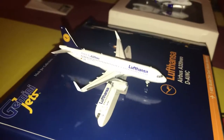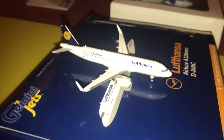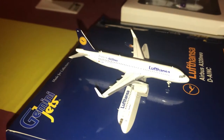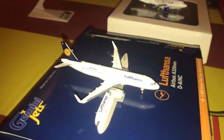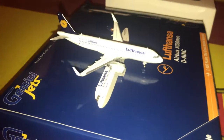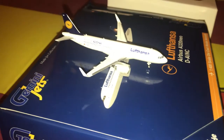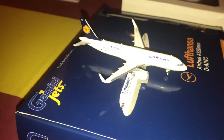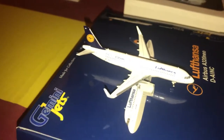Moving on, we have the Lufthansa A320neo with the 'First to Fly A320neo' sticker. The registration is D-AINC, made by Gemini Jets. It's a really beautiful model. My aunt's sister from Scotland gave me this model. I reviewed it and got quite a few views — it's a really beautiful model.